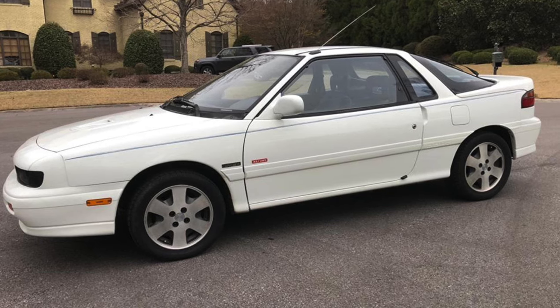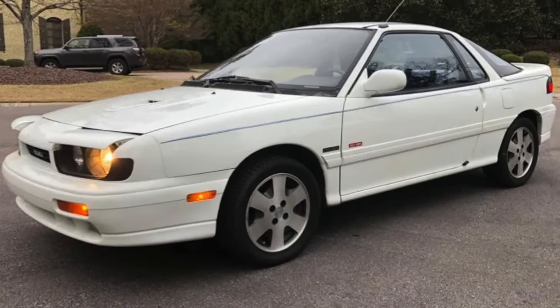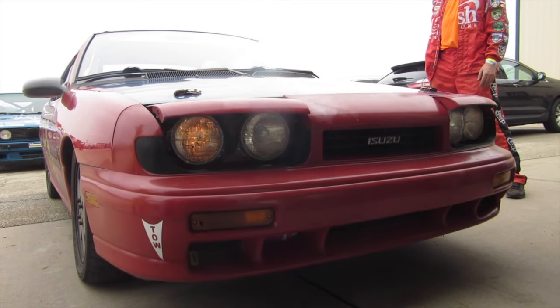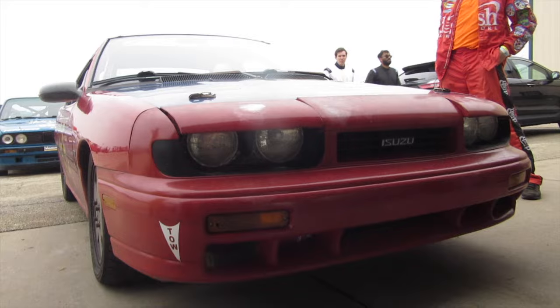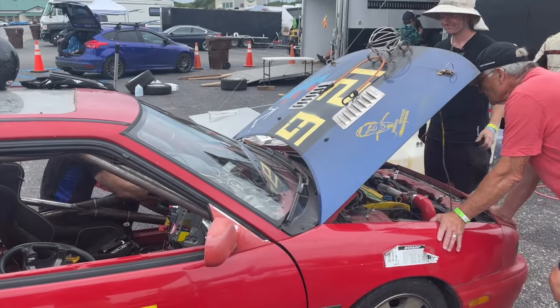And it had passive rear steering, for that competitive edge. Now they flew off the lot so much that they never offered it again, and they only sold about 480 or so in 1991. And this is one of them.